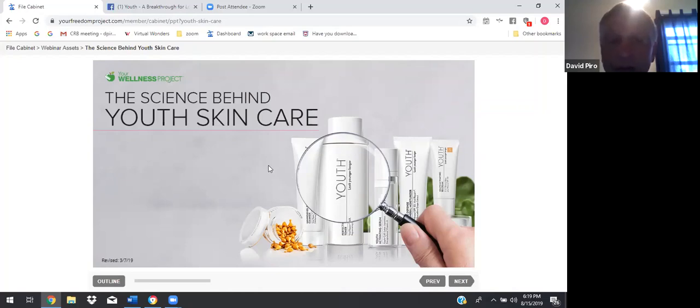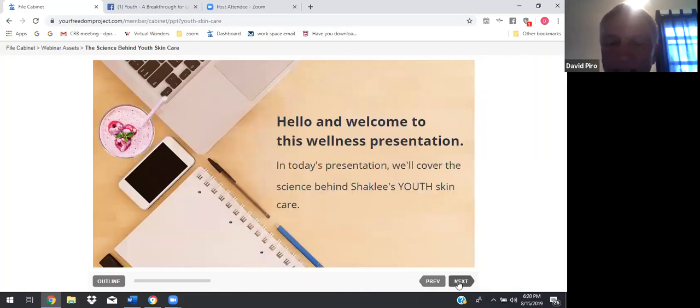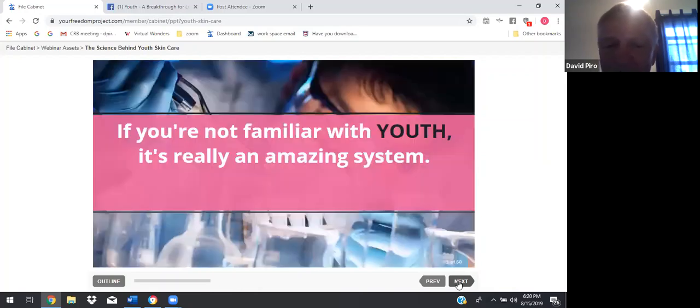The science behind youth skin care. Hello and welcome to this wellness presentation. In today's presentation, we'll cover the science behind Shaklee's youth skin care. If you're not familiar with youth, it's really an amazing system.